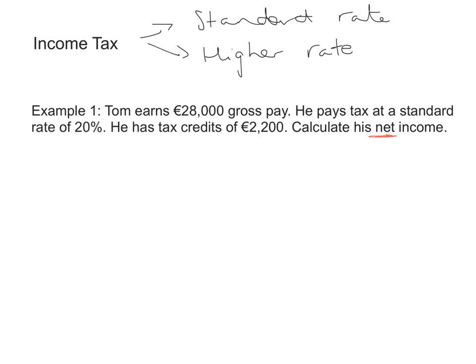The next thing to look at in the exam question is that he's paying tax at a standard rate of 20%, and he has tax credits of €2,200. Tax credits are something that we like — they are basically a certain amount of the gross tax that we think we have to pay to the government that we don't actually have to give them. So it's a good thing. Step one is to work out how much tax Tom has to pay to the government, which is what we call gross tax.